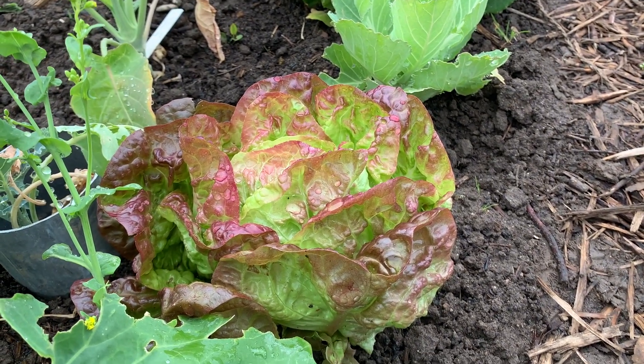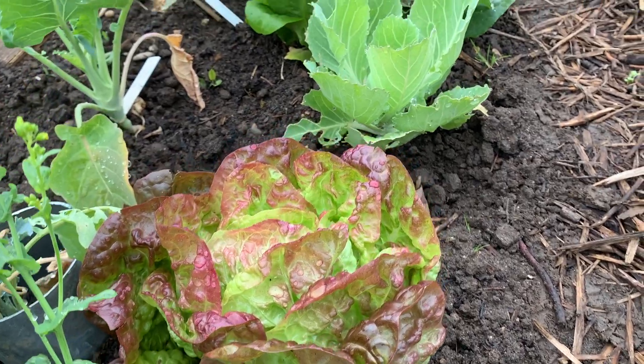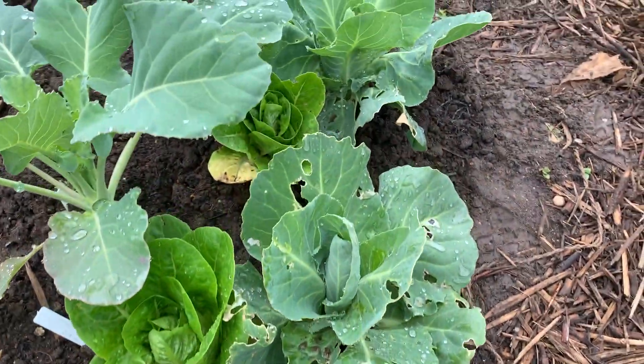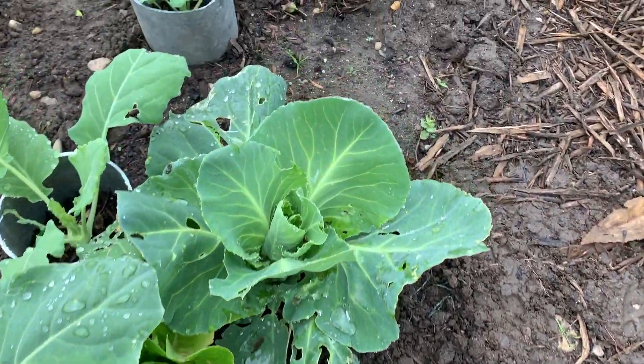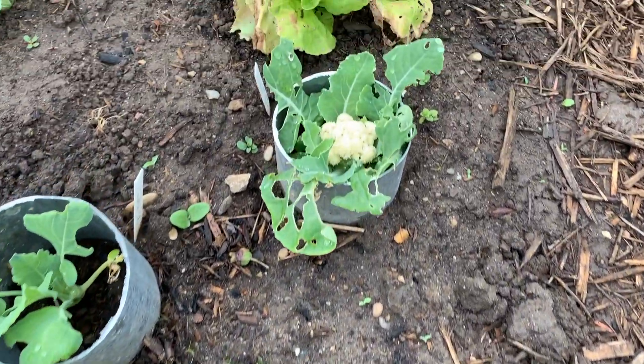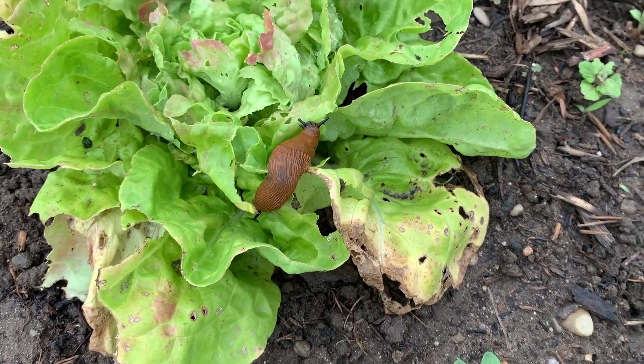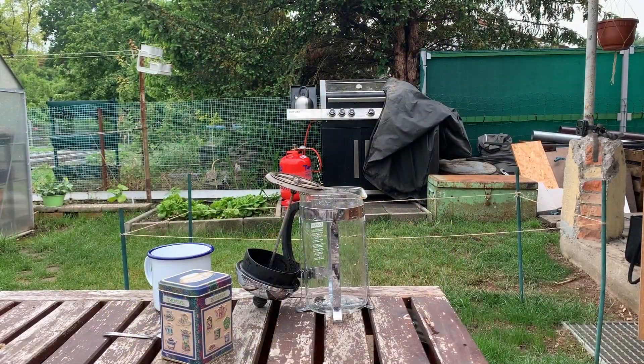Hello, my name is Rebecca and welcome to Mornings at the Allotment. It's been raining so we have the perfect conditions for me to perform my least favorite task that is part of my daily morning routine here at the plot. But before I start any of that I really need a cup of tea.